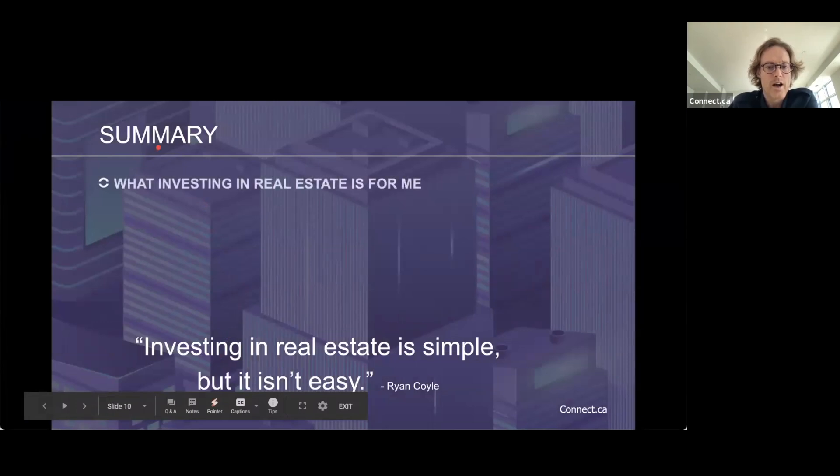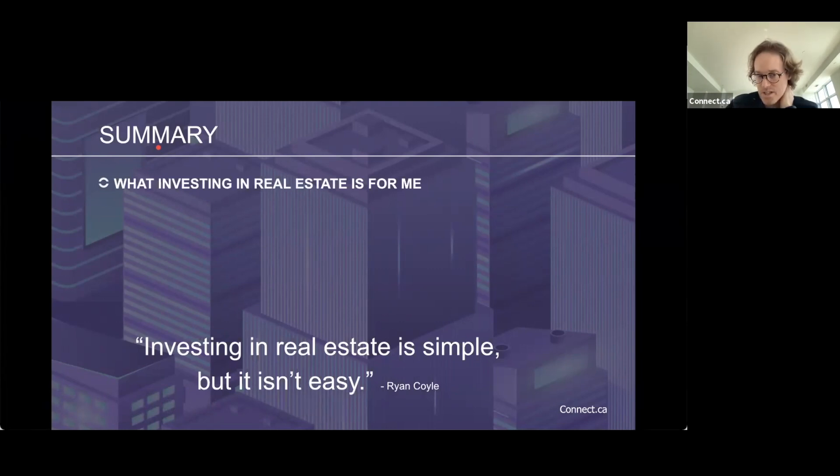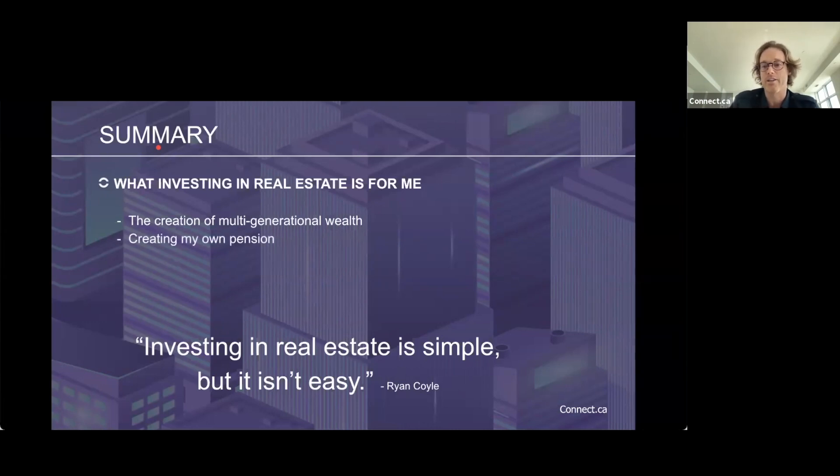The summary before I hand over: investing in real estate for me is really about creating multi-generational wealth. When I first started becoming successful, I knew it was important to pass this on to my children and grandchildren — to create wealth and give them opportunities not everyone has, especially as the housing market appreciates. It was also about creating my own pension. I had teachers in my family always bragging about summers off and pensions, and I knew I'd never have a pension because I wanted to be an entrepreneur.